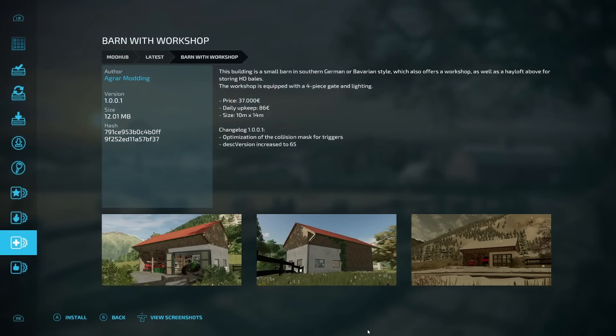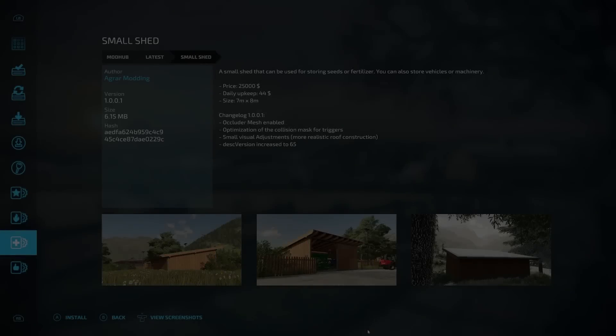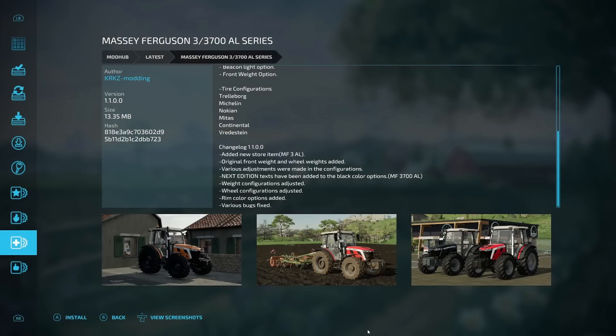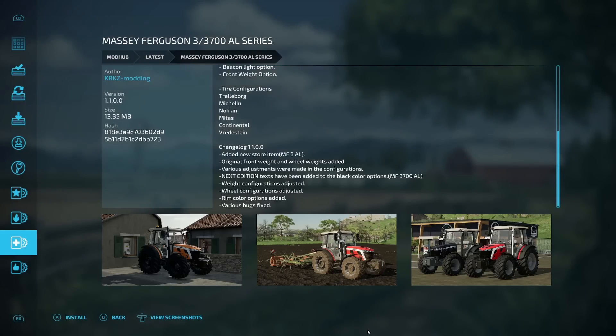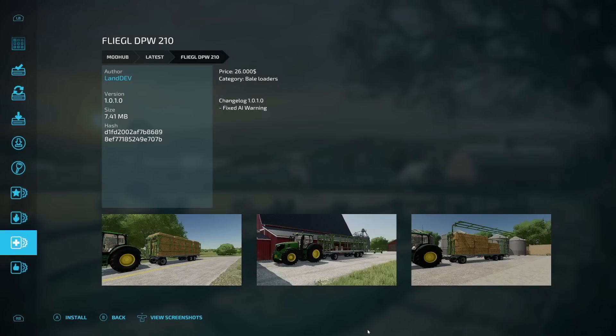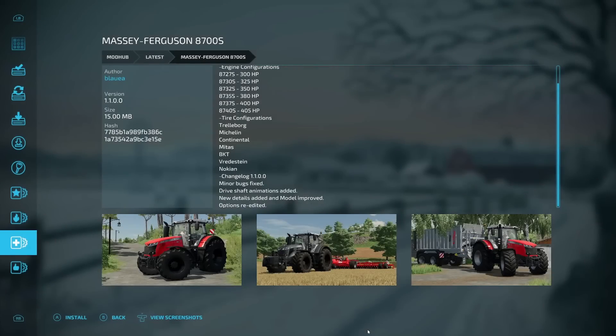Now for the updates. The Barn with Workshop: optimization of collision mass for triggers, desk version increased to 65. The Small Shed: occluded mesh enabled, optimization of collision mass for triggers, small visual adjustments, desk version increased to 65. The Massey Ferguson 33700AL Series: added new store item MF3AL, original front weight and wheel weights added, various configuration adjustments, new edition decals added to the black color option, weight and wheel configurations adjusted, rim color options added, and various bugs fixed.